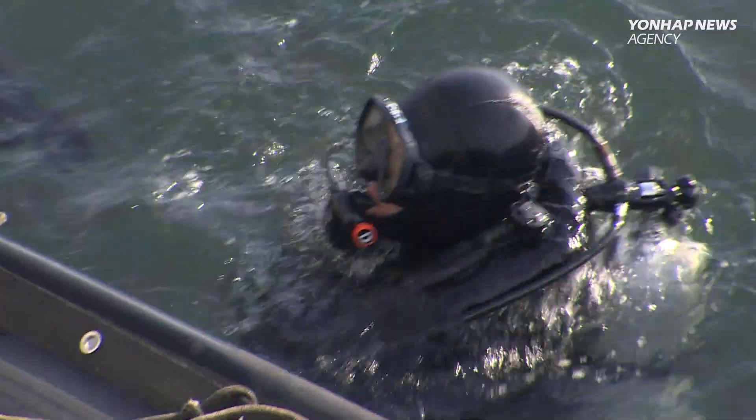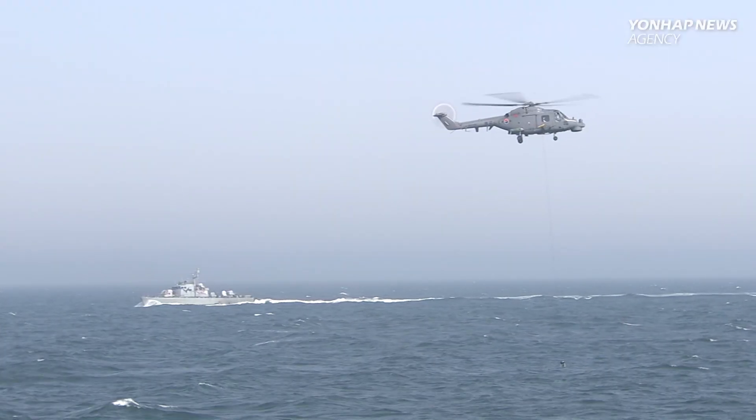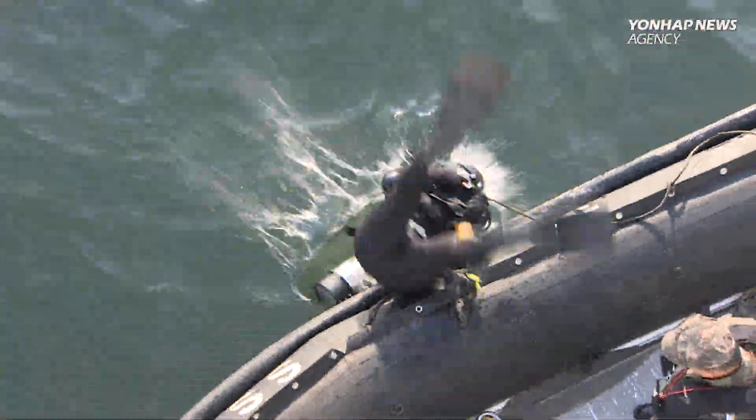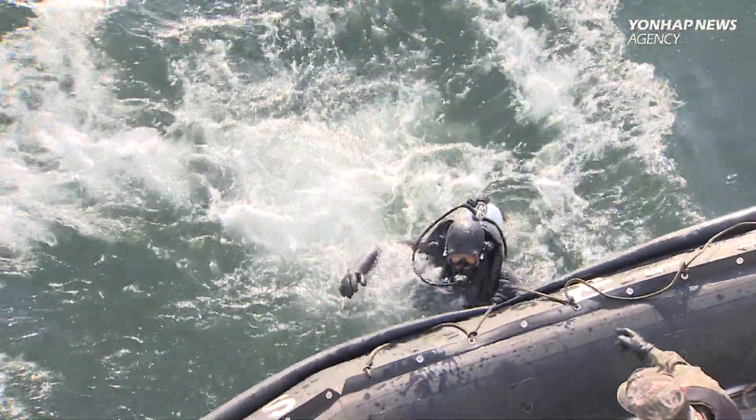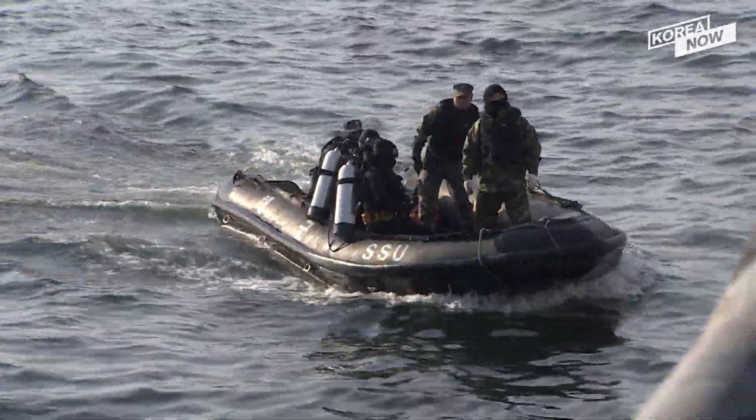The South Korean Navy deployed specially trained divers, two salvage vessels, an auxiliary submarine rescue ship, as well as aircraft in a painstaking operation that actually began on the day of the North's launch. South Korea initially had this rocket in its grasp on May 31st, but the flotation bags that were hastily attached were not up to the task and it sank to the sea floor at a depth of 75 meters.